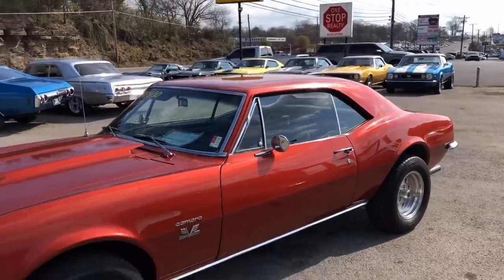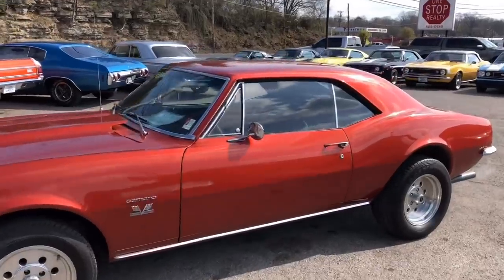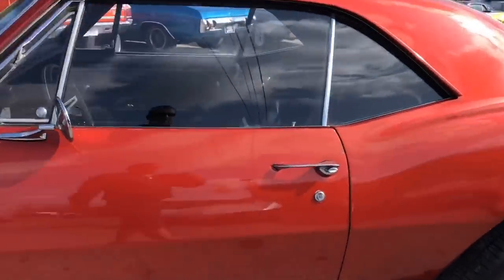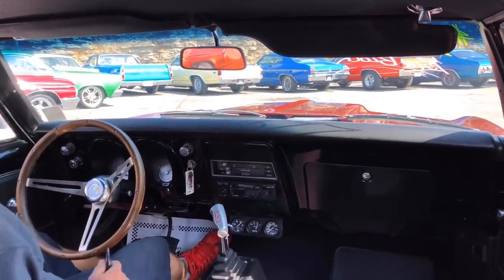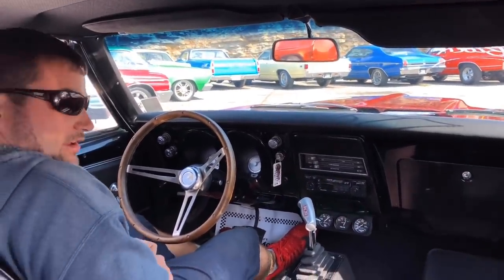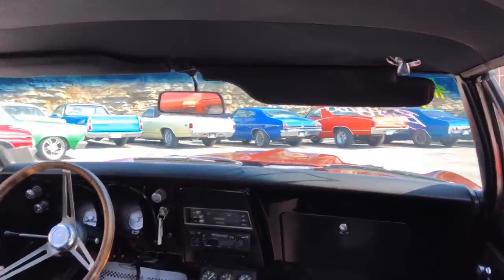If you have any more questions, give me a call, and I'm going to take you for a ride. I guess I'm going to wear my seatbelt — I've got a lot of comments about safety. I clicked her in, so we're going to take a ride now in this bad boy.